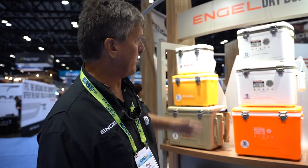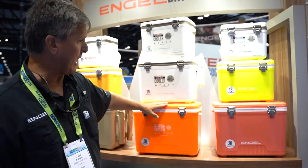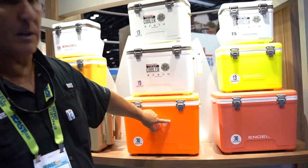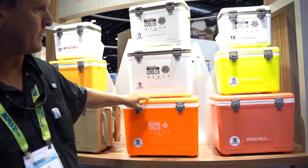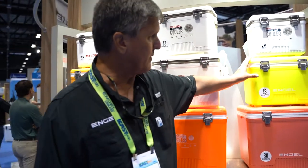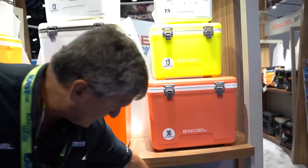Hi, my name is Paul with Angle Coolers. Seeing us here in our booth at ICAST 2021 — it's great to be back. We've got a bunch of new interesting colors for this year: high visibility orange, available as a live bait cooler — our normal live bait coolers are in white, but that is now available in four different sizes. We've also got a hyverse yellow color, as well as watermelon and seafoam.